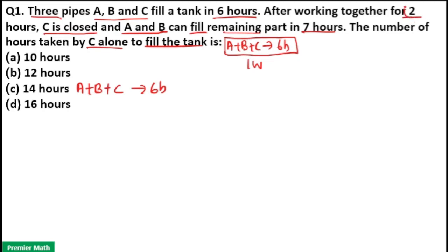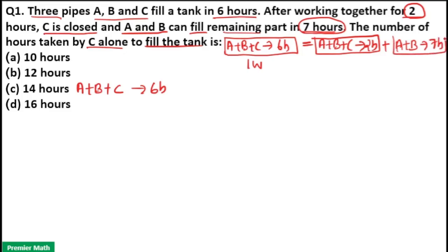In this case, A, B, C work for two hours, then C is closed and A and B complete the remaining work in seven hours. So that means first A, B, C work for two hours, and the remaining work is completed by A and B in seven hours. One full work is completed by ABC in two hours plus AB in seven hours.